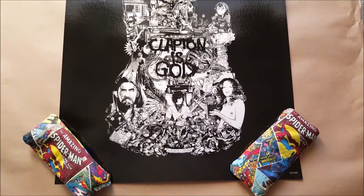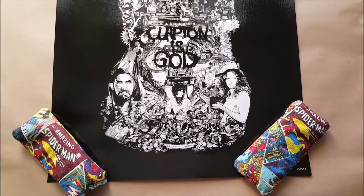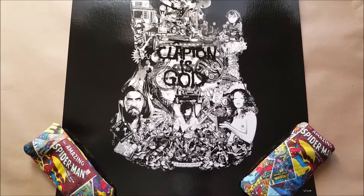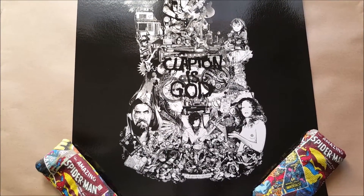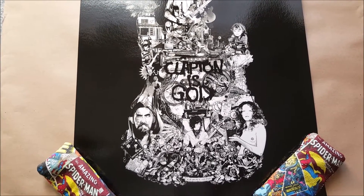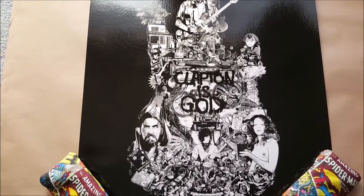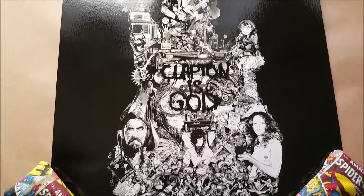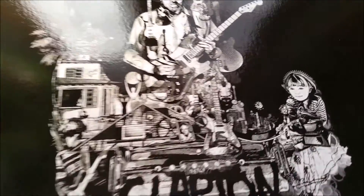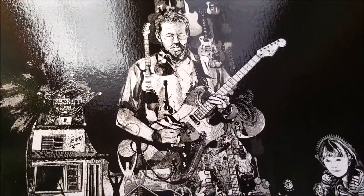It's a pretty cool print, but like I said it doesn't fit my collection at all, and I'm a bit disappointed that Hero Complex Gallery chose this as their third print in their elite edition. It doesn't really make sense to me, but it is what it is — that's what happens when you blind buy things, so can't really complain. The detail in this is absolutely fantastic; Keiko does great work.